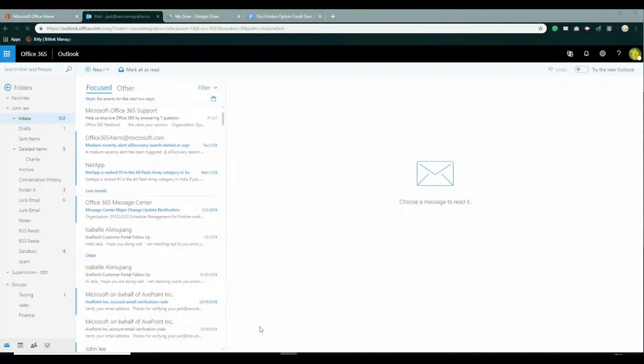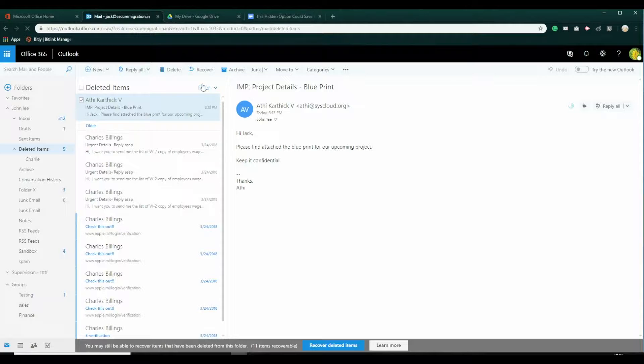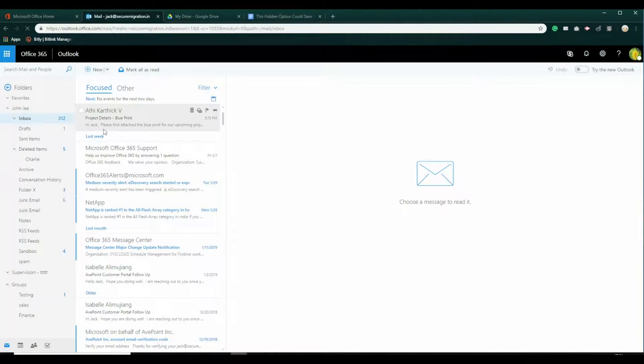If you've accidentally deleted an email from your inbox, Microsoft retains it in the deleted items folder for 30 days. Here's how you can recover it: log into your Outlook account, navigate to the deleted items folder on the left pane, select the email that you want to restore, and click on the Recover button on the menu bar. This will restore the email back to your inbox.